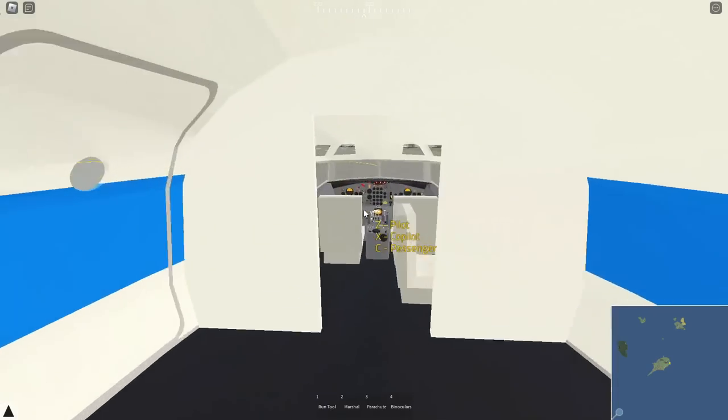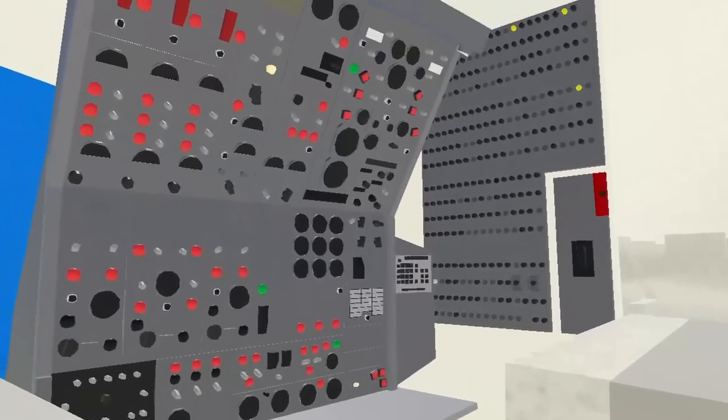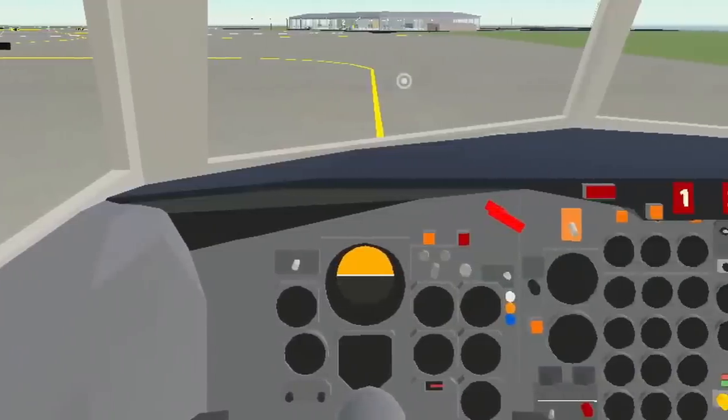Past these seats and into the cockpit, we are greeted with this really detailed design. From the flight engineer section to these detailed fire extinguisher panels, I could safely say this is really cool.